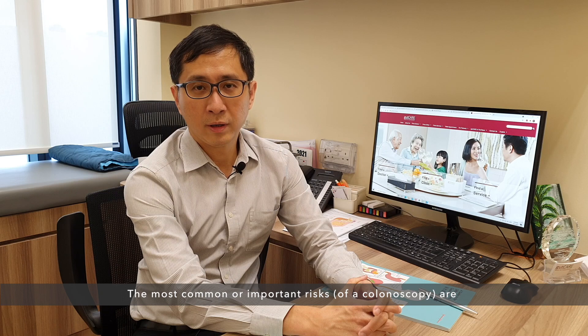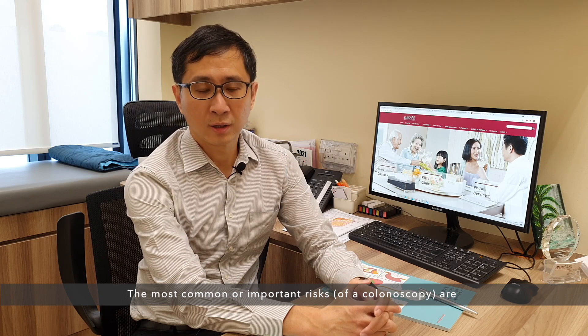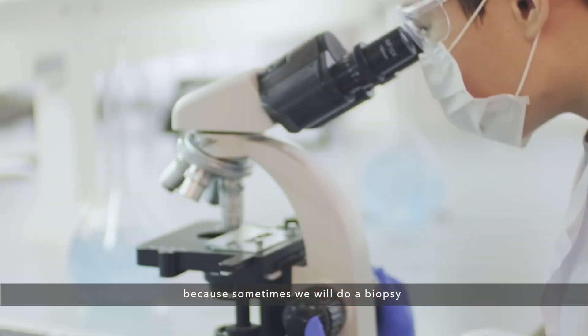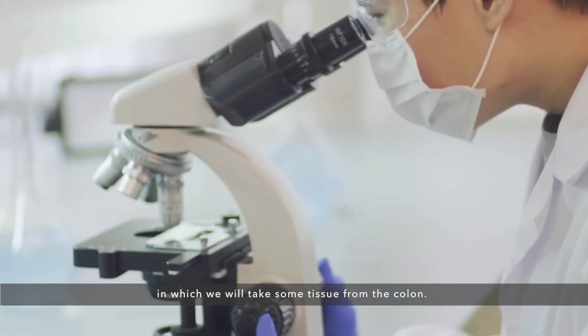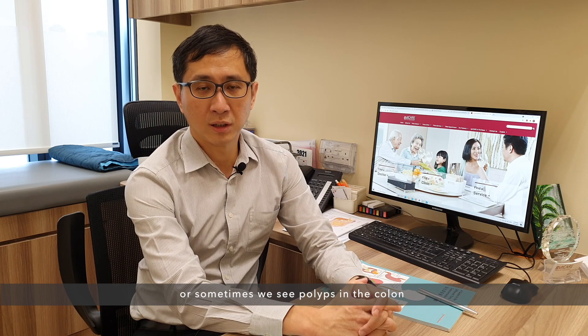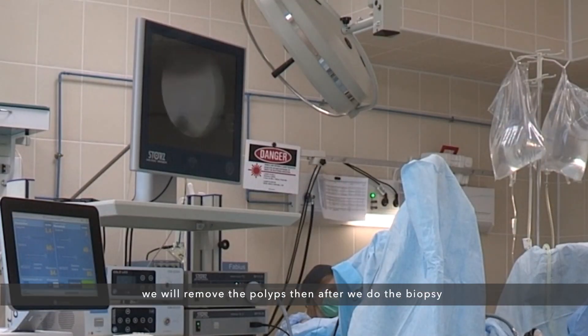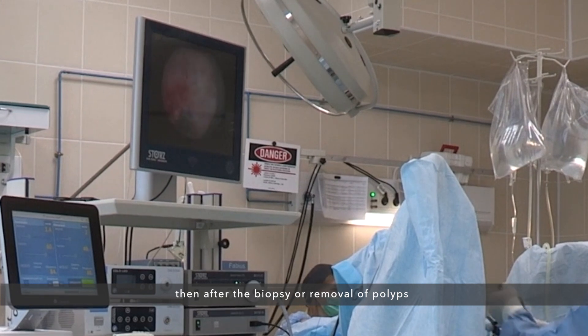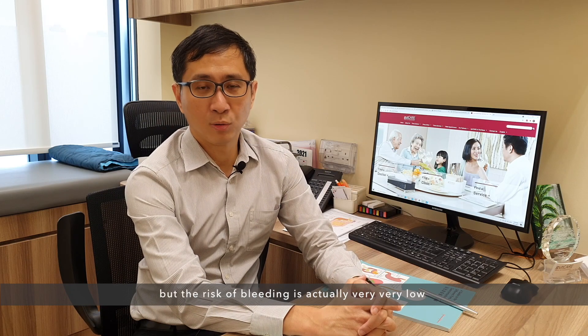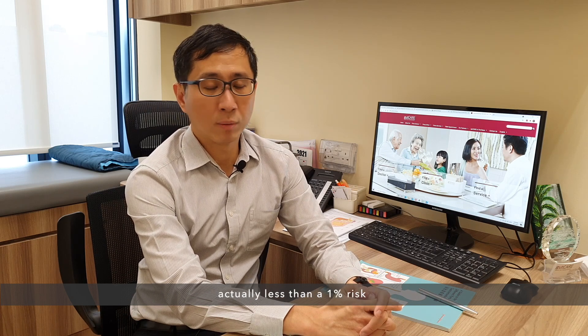The most common and important risk is the risk of bleeding. Sometimes we will do a biopsy, where we take some tissue from the colon, which can cause some bleeding. Or sometimes when we see polyps in the colon, we will remove them, and after the biopsy or polyp removal there will be some bleeding. But the risk of bleeding is actually very, very low — less than 1%.